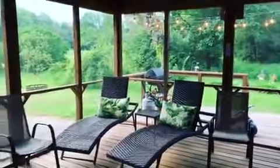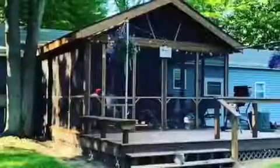I'm voting the number one room on the outside of the house is the screen porch. I'm Tonya Tyler — happy home, happy life.